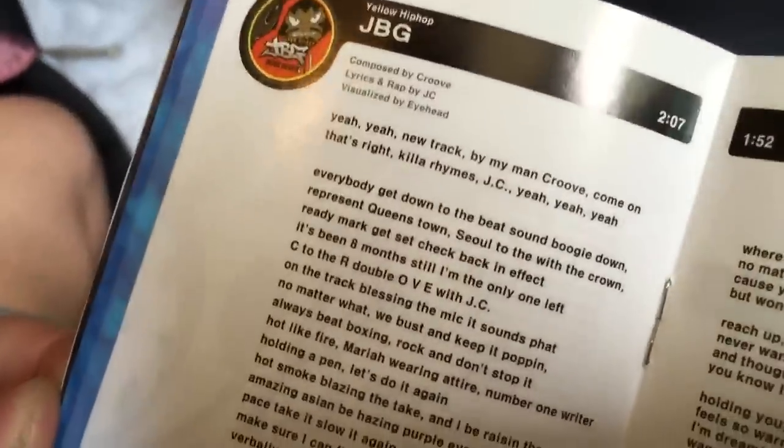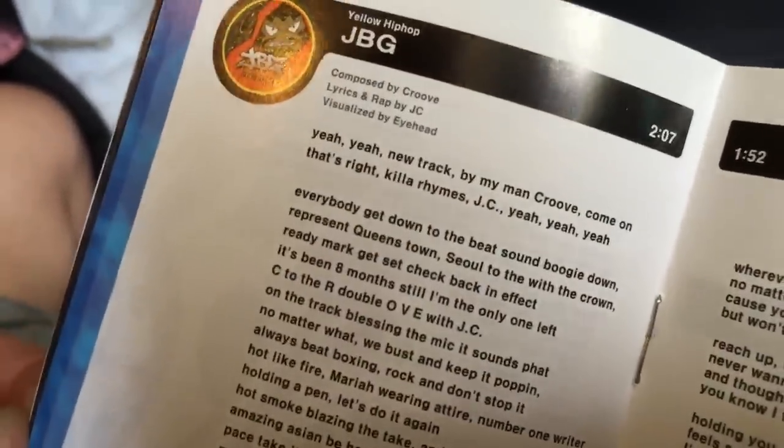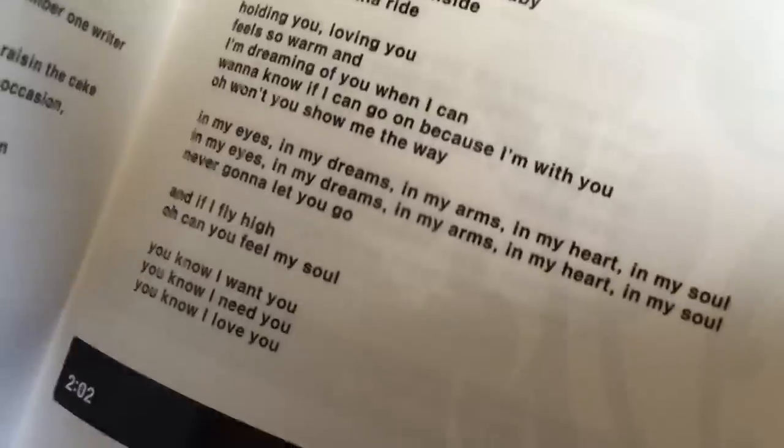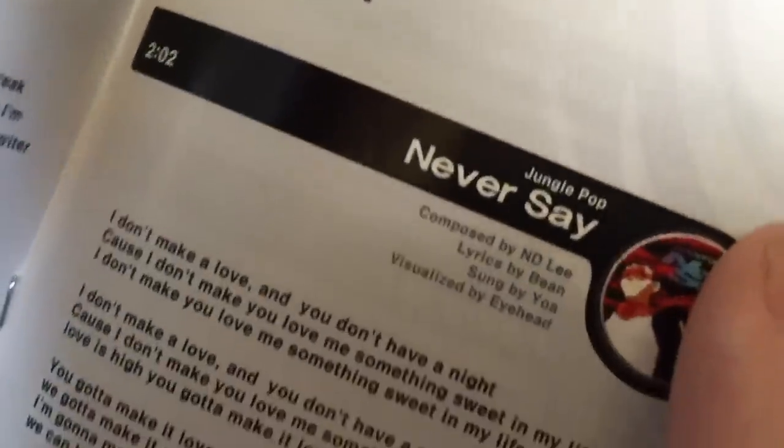I've made a huge pile of garbage in my childhood bedroom and I have to get on a plane soon, so I'm going to go clean this up. This is a long video but I really enjoyed this trip. Any parting words for us? Yeah, new track by my main crew. Come on yeah. That's right. Killer Rhymes, JC. Thank you.